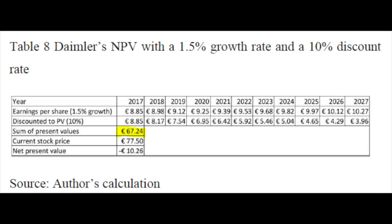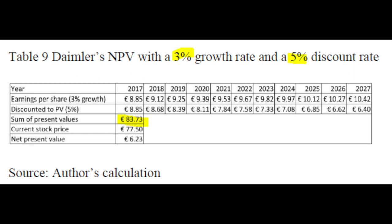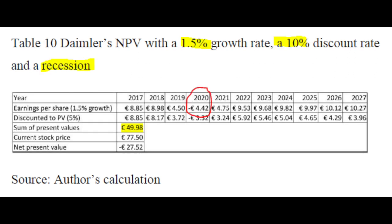This is a very static, linear, and conservative assumption because I don't include terminal value — but that doesn't matter as long as you keep using the same methodology consistently to compare stocks. Now if I put in a 3% growth rate and a 5% discount rate, my present value immediately jumps to 83 euros. Again, this is a linear estimation.